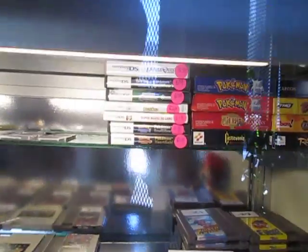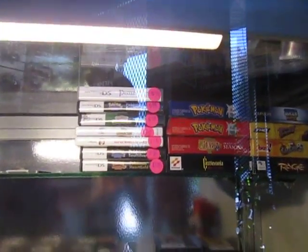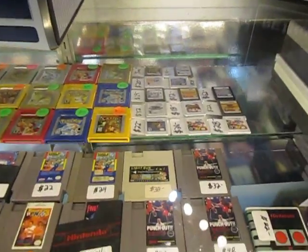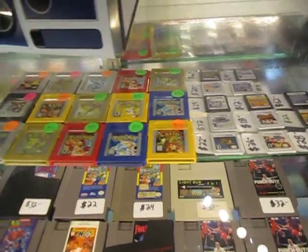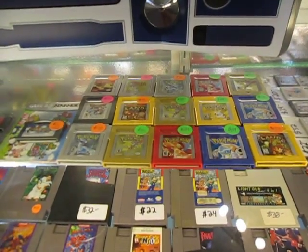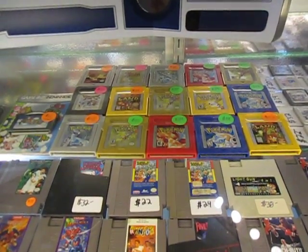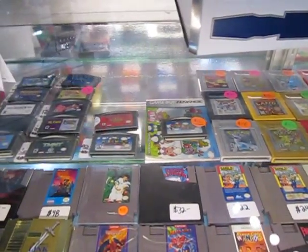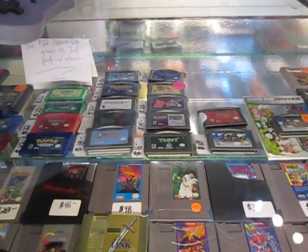Then we've got the Game Boy Advance games up here, 3DS, DS games. Here's a lot of the Pokemon games, the Game Boy Original, Game Boy Color. More of the Game Boy Advance games here, the Pokemon.